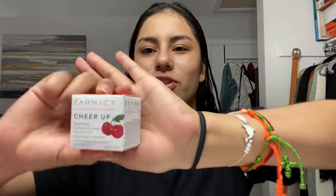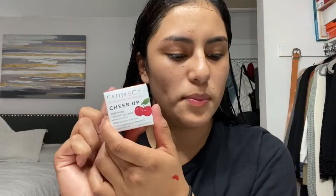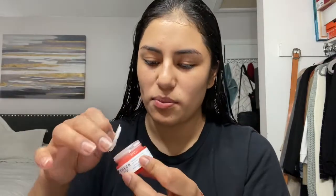The next product is by Pharmacy — I think they have this brand at Sephora — and it's a brightening vitamin C eye cream. The regular price for this is $45, just a little bit expensive, you know. But I'm so excited, I've always wanted to try their products. It's tiny, I wonder if this is the full size. Honestly, it's a little bit of product, but I'm super excited to try it.